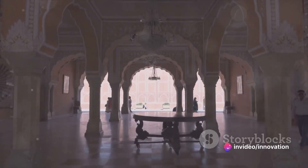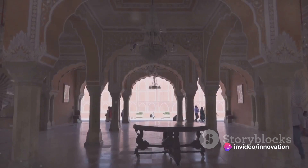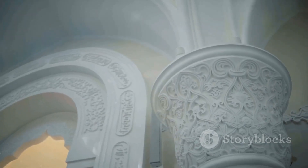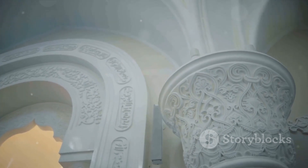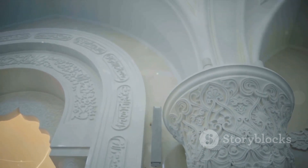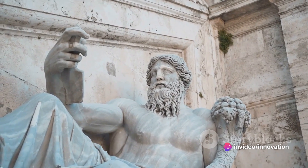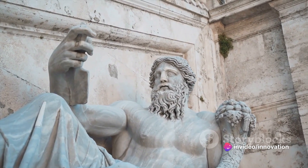Just a stone's throw away is the Marble Palace, a 19th-century mansion known for its neoclassical architecture. Its name derives from the extensive use of marble in its construction. The palace houses an eclectic collection of statues, paintings, and antiques. It's like stepping back in time, where every corner whispers stories of the past.